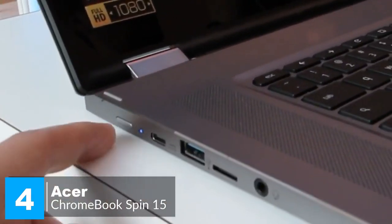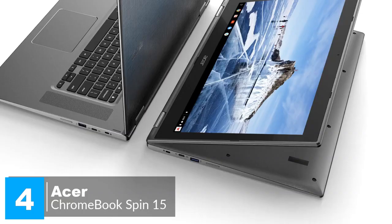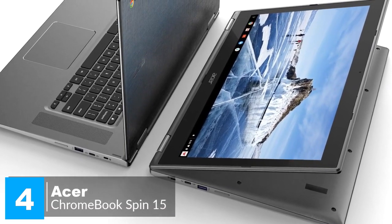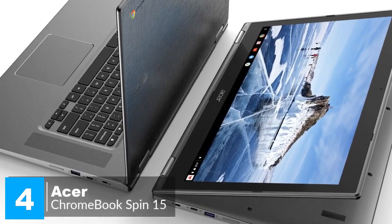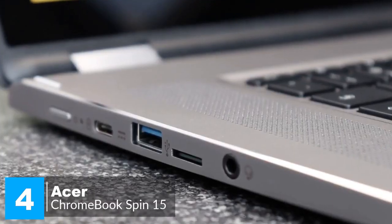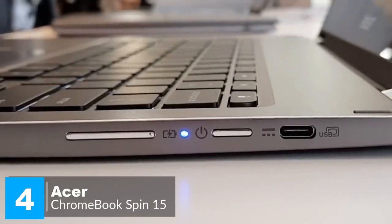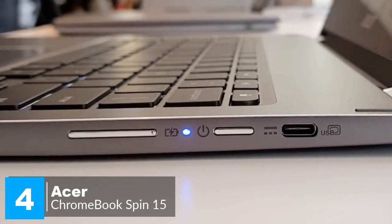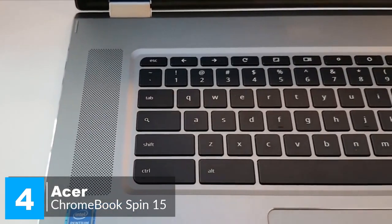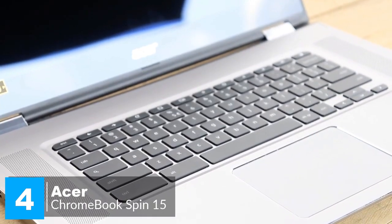Moving on, the fast and reliable 2x2 MIMO 802.11ac Wi-Fi keeps you connected, while Bluetooth 4.2 provides a quick connection to peripherals. The Acer 720p HD webcam has a high dynamic range, which is helpful for accommodating groups in video conferences and Google Hangouts. As for ports, it has two USB 3.1 Type-C Gen 1 ports for quick data transfer, plus two USB 3.0 ports and a microSD card reader. You'll get a full working day out of the Chromebook Spin 15 — you'll even be able to settle down for some Netflix after a hard day's work without worrying about plugging in.